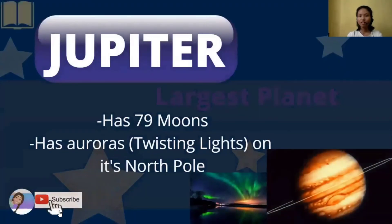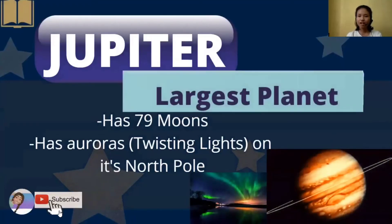First, we have Jupiter, or the largest planet. It has 79 moons because it's too big and spins very fast, so it attracts more moons. It also has auroras, or twisting lights, on its north pole. We can see in the picture an example of an aurora, caused by its strong magnetic field.